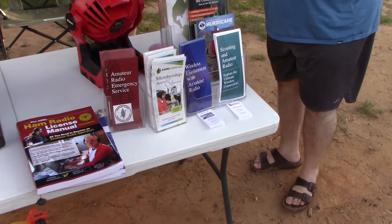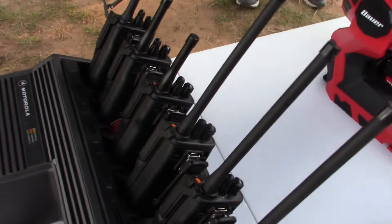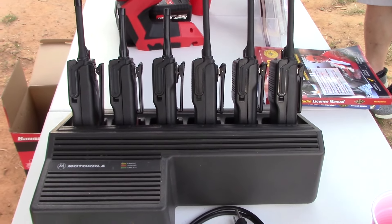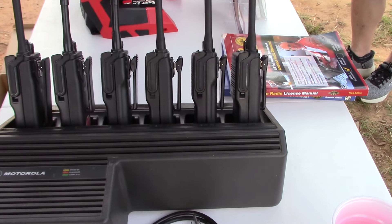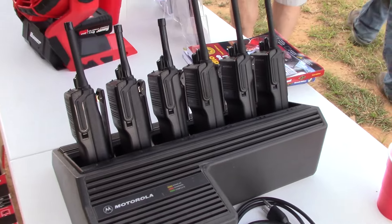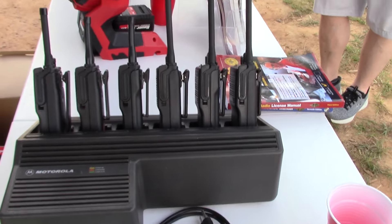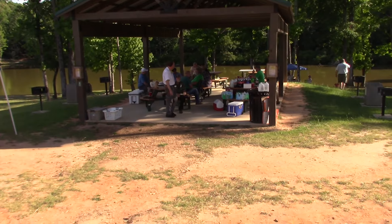Let's get a shot of the hospitality table with all the goodies. Somebody said they were going to buy this — still for sale? Three VHF and three UHF, so maybe somebody will buy it. Anyways, that's hospitality today.